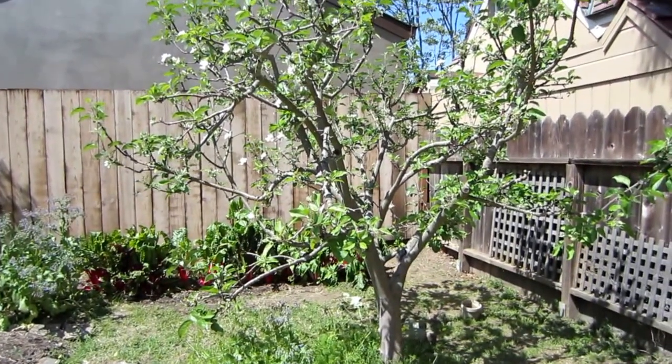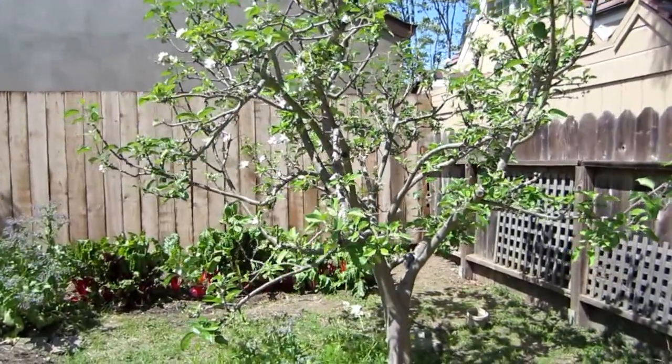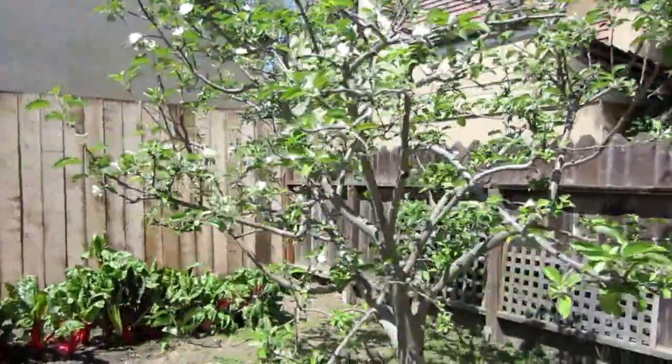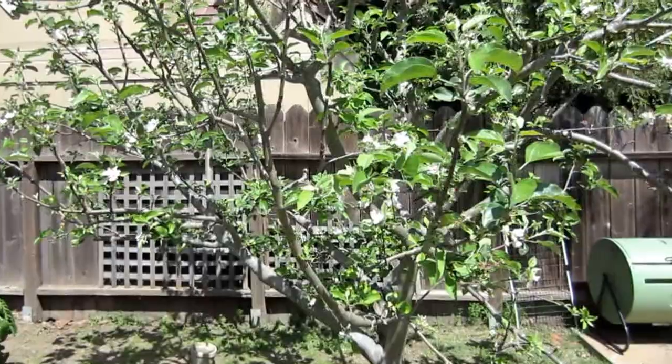I thought I would do a garden tour and show you all what my garden looks like. Right now this is my beautiful apple tree that we absolutely love — there are tons of beautiful apples in the fall from here.